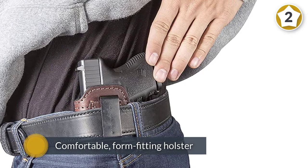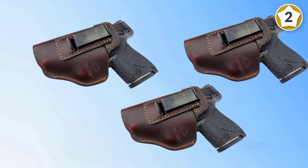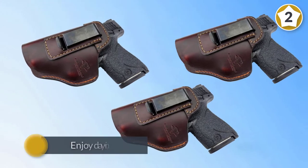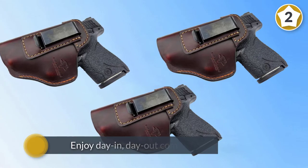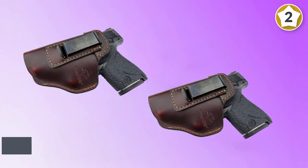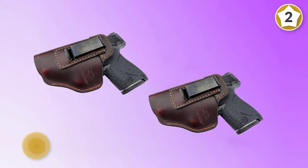The Defender lets you enjoy day in, day out comfort and performance for as long as you own it. Sturdy, dependable, and form-fitted for easy, effective concealment and quick, reliable access. The Defender Leather holster comes in five different sizes to work with literally hundreds of different guns.